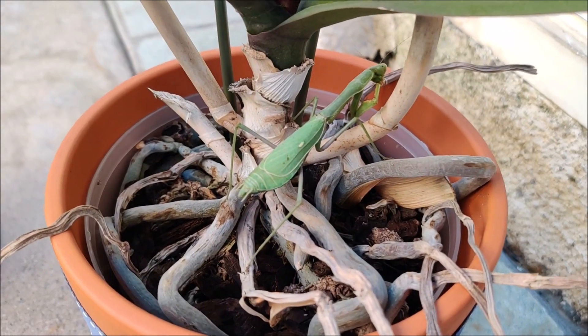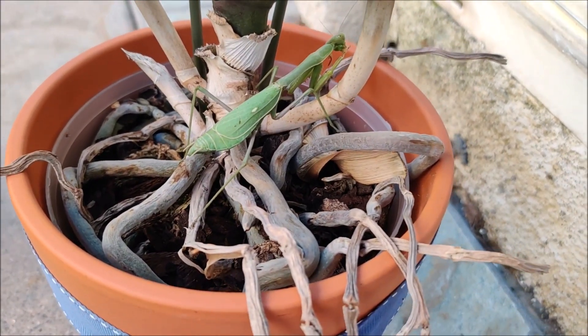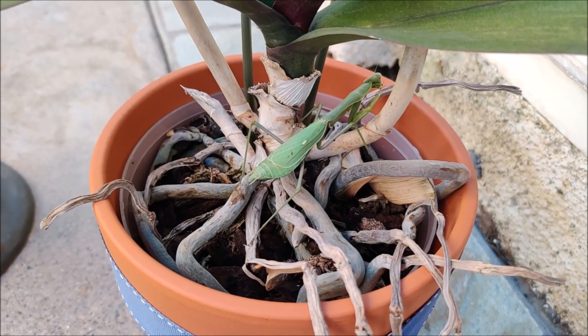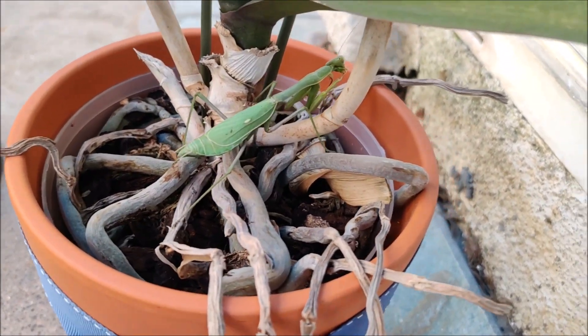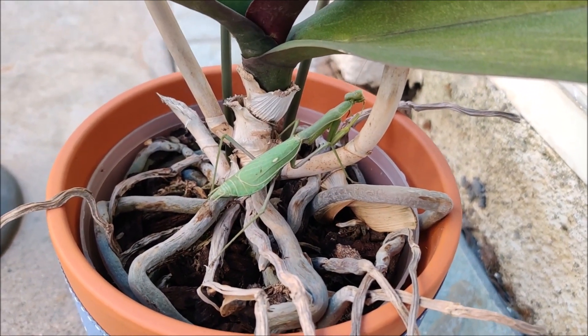With a stick, with a stick — don't bother it too much with a stick. I just want to poke it. Goodbye. Bye.